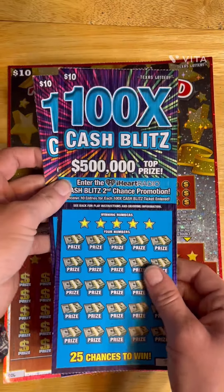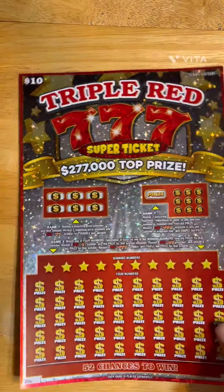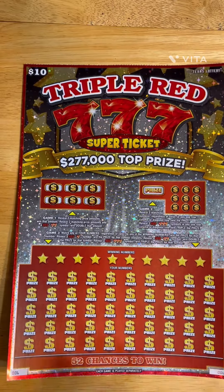Alright guys, I have two of the $10 Cash Blitz and I have one of our big $10 Triple Red 7s. Let's see what we can get today.